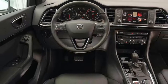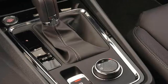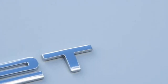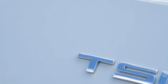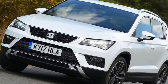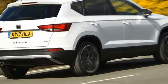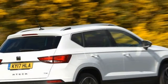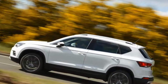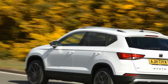SEAT Ateca 1.4 EcoTSI DSG 150 PS Lynx. Price: £25,950. Engine: 4-cylinder, 1,395 cc petrol turbo. Power: 148 bhp at 5,000–6,000 rpm. Torque: 184 lb-ft at 1,500–3,500 rpm. Gearbox: 7-speed dual-clutch automatic. Kerb weight: 1,375 kg. 0–62 mph: 8.6 seconds. Top speed: 125 mph. Economy: 51.4 mpg. CO2/tax band: 125 g/km / 24%. Rivals: Nissan Qashqai, Skoda Yeti.